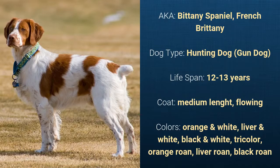It has a medium length flowing coat and its colors are orange and white, liver and white, black and white, tricolor, orange roan, liver roan, or black roan.